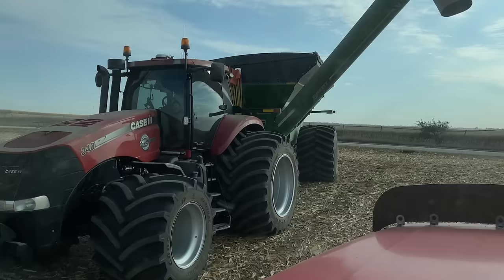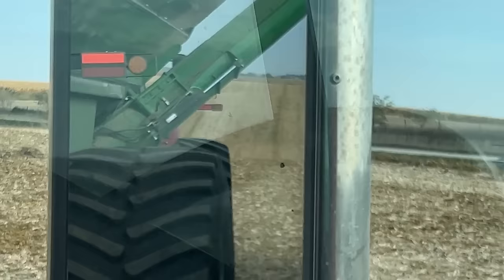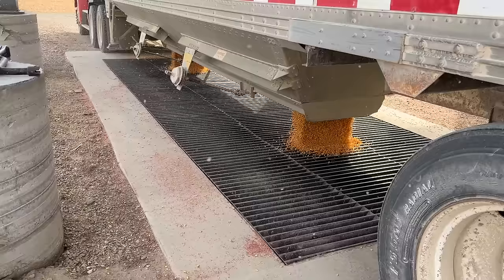Just like clockwork, Zach is right behind. We're driving on the pit the other way next time because the wind's all coming this way and all these little fines are in the air — get in your eyes. I love the smell of the corn dryer. It smells like popcorn.